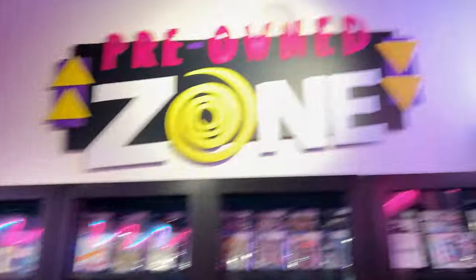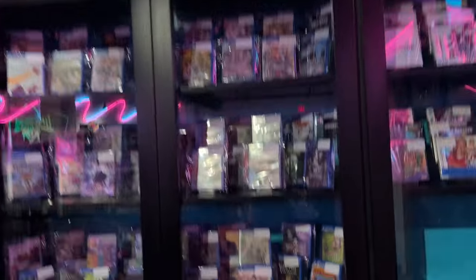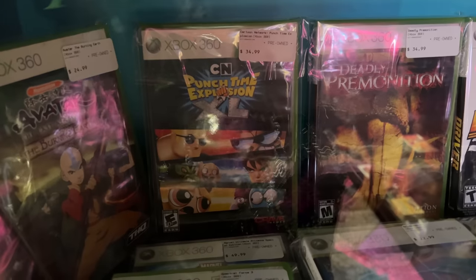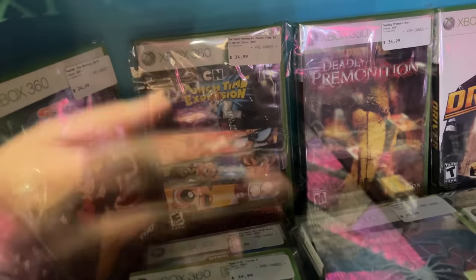And then you go over and look — this is another part they really thought about. Every section has an awesome logo. So like, 'Pre-Owned Zone' — look at this, all used games. They got a copy of everything, you need it, they got it. I'm truly blown away here. Part Two, Network Punch Time Explosion — I didn't even know that was a game till now, and they have it.